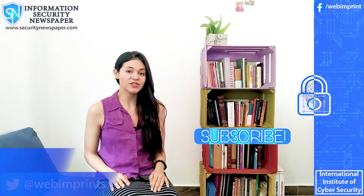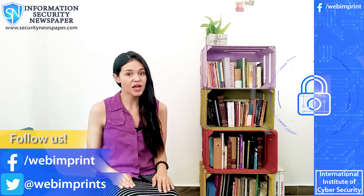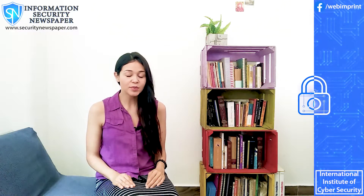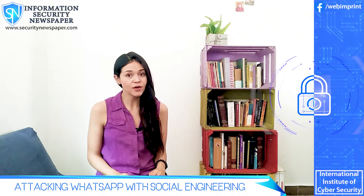Hi everyone, this is Conely Gonzalez and welcome to your information security newspaper channel. Today you will see how hijackers are taking over WhatsApp accounts with a simple social engineering trick. I will also tell you how to avoid it.